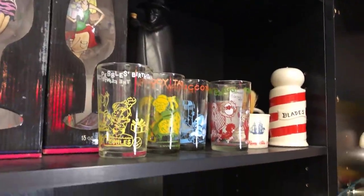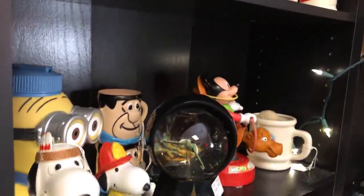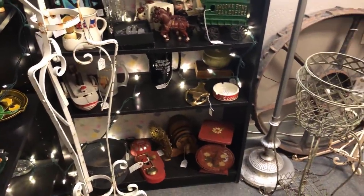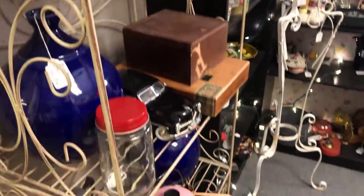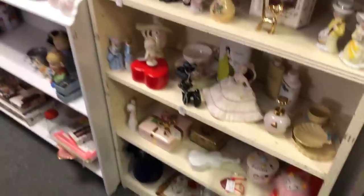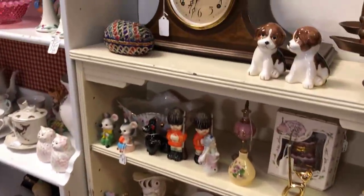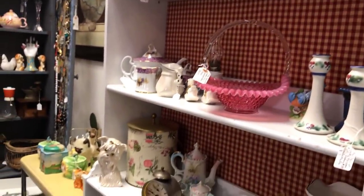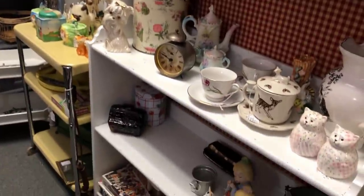This antique store has a bunch of different vendors who all rent a space inside and carry different things. It's fun to see each vendor's style — you'll find yourself noticing, 'I really like this vendor's style.' Because these are antique and vintage pieces, a lot of times very one-of-a-kind, so prices are a little higher than thrift store prices, but you can still get pretty good deals on some really neat pieces for your home.